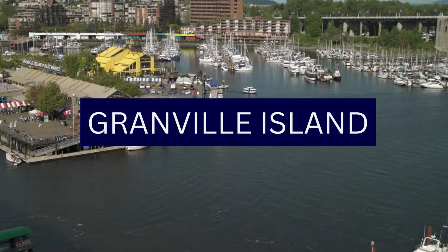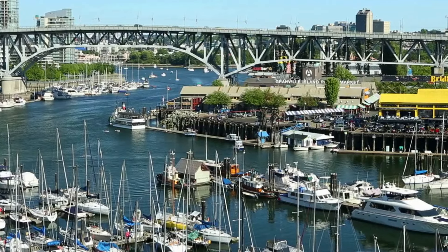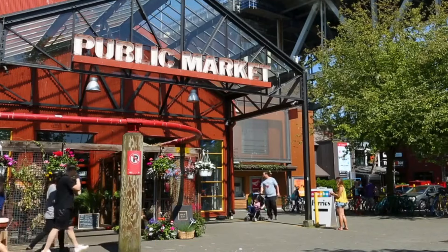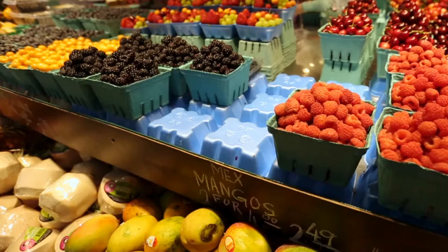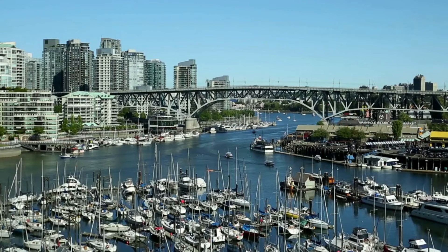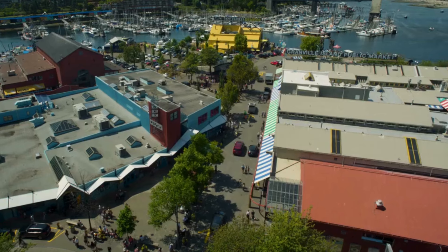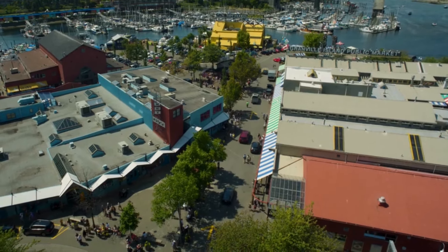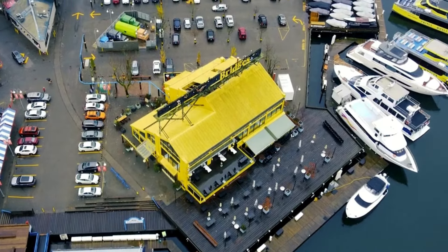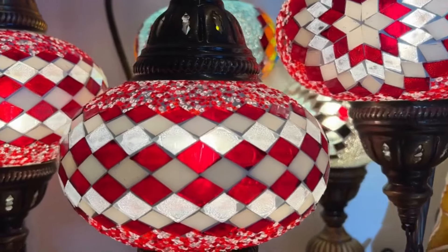Number 3: Granville Island. Granville Island is a vibrant and eclectic destination known for its artistic flair, diverse markets, and lively atmosphere. Accessible by bridge, ferry, or aquabus, Granville Island has evolved from an industrial area to a cultural and culinary hotspot. At its heart is the public market, featuring fresh produce, gourmet foods, artisanal cheeses, and international delicacies. The island is a haven for artists, dotted with galleries showcasing local artists and studios where visitors can watch craftsmen at work.